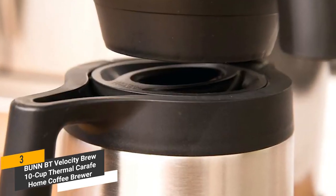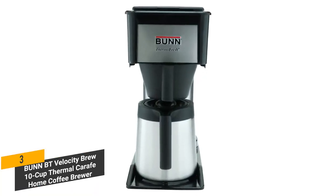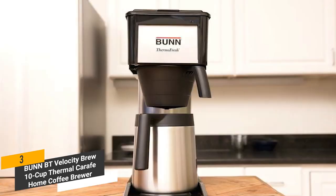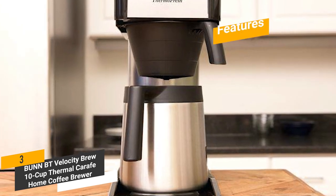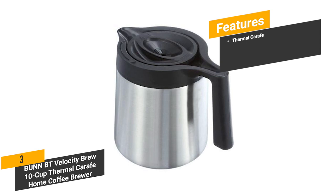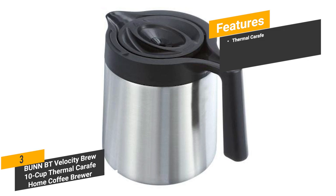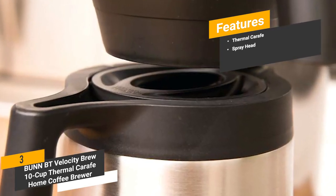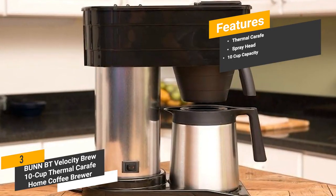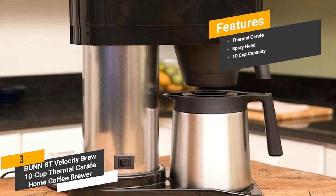It uses a spray head design that improves coffee flavor extraction. Measuring 9.2 x 2 x 14.2 inches with a weight of 9.1 pounds, it's not bulky or too big at all. Features include a Thermal Carafe with a double wall vacuum-insulated design to keep coffee warm for up to two hours, a spray head for complete and full coffee taste, and a 10-cup capacity reservoir that can brew enough coffee in just a few minutes.